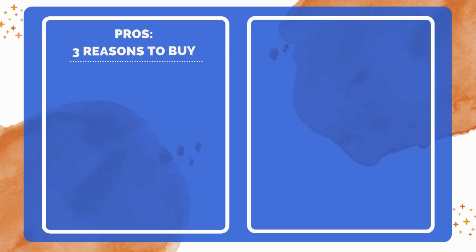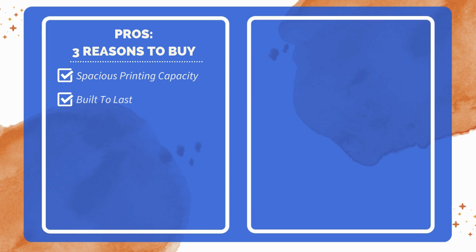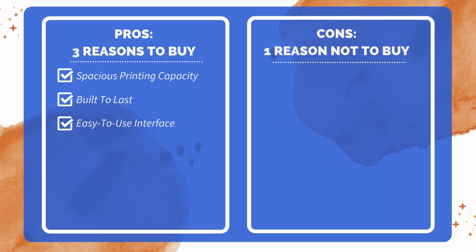Three reasons to buy: large build volume accommodates large-scale models; high-quality all-metal build ensures durability; custom software with a user-friendly touchscreen. One reason not to buy: higher price point than some budget printers.